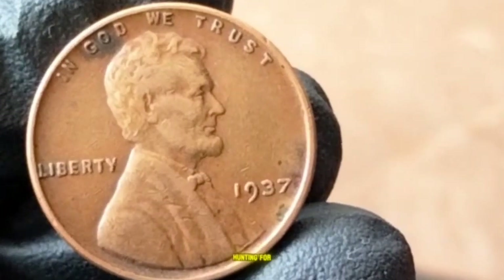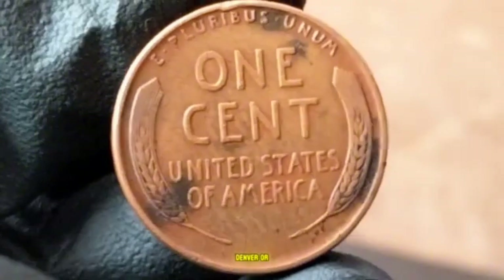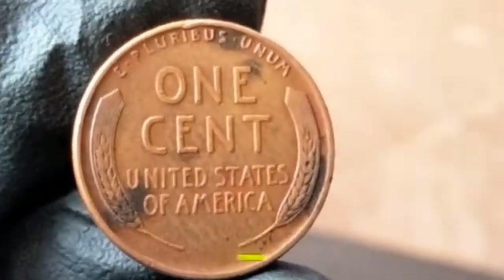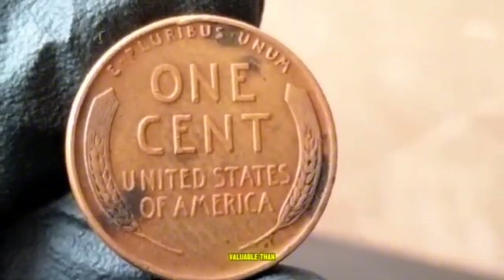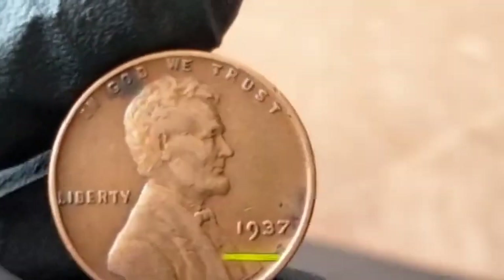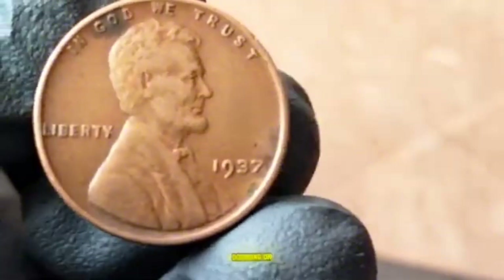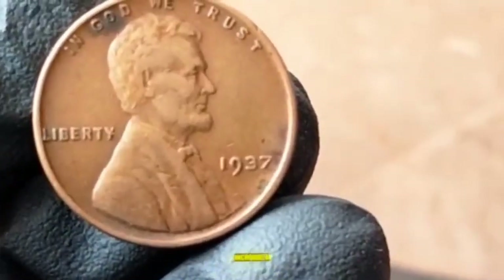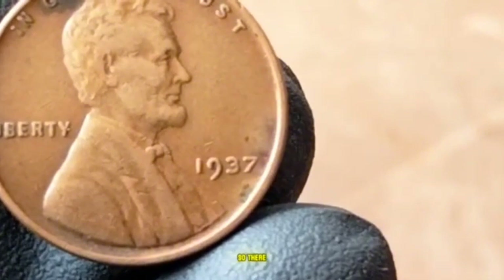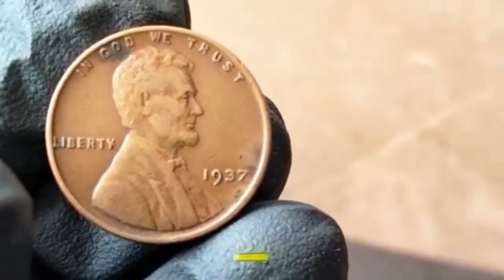Tips for hunting a 1937 Lincoln Wheat Penny: always check for D (Denver) or S (San Francisco) mint marks, as these tend to be more valuable than Philadelphia coins; examine the condition — higher-grade coins are much more desirable, with minimal wear, strong details, and good luster; and be on the lookout for errors like doubling or off-center strikes, which can significantly increase a penny's value.